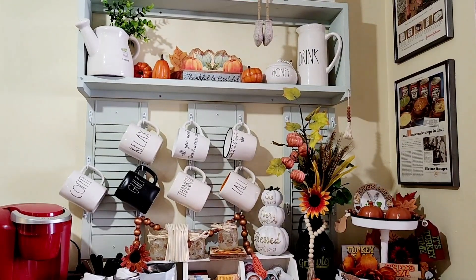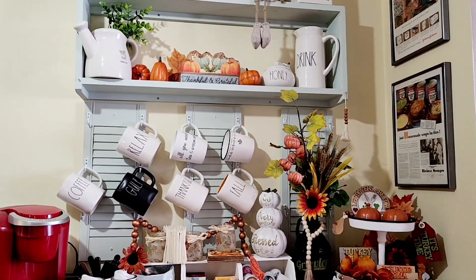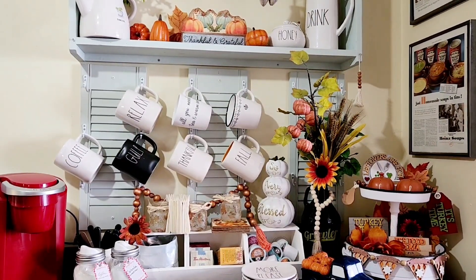Hi everyone, welcome to the channel. Thank you for joining me today. I just wanted to show you a little reveal of how I've set my coffee bar up for fall and Thanksgiving.